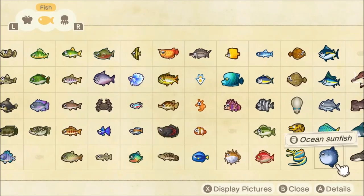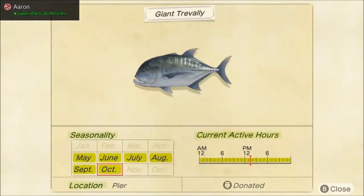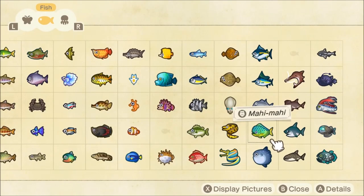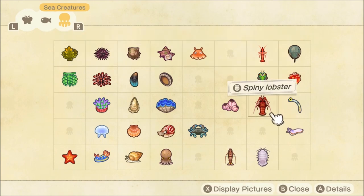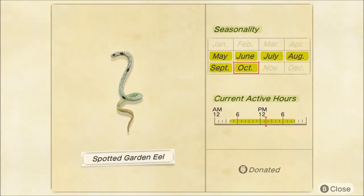And then we're going to lose two more ocean fish. The giant trevally is leaving us, unfortunately — pretty big money maker there — as well as the mahi-mahi, one of my favorite fish in the entire game. So that is all the Northern Hemisphere fish that we're losing. The two sea creatures that we're losing are the giant isopod — see you next July — and the spotted eel. It was announced in the opening trailer and it just looks great in the museum. So make sure you add this to your museum and your collection.